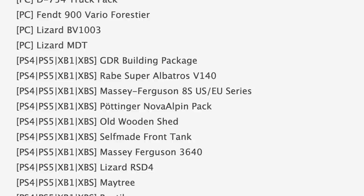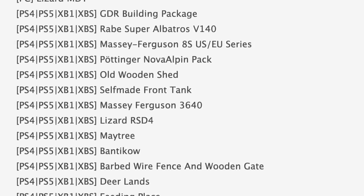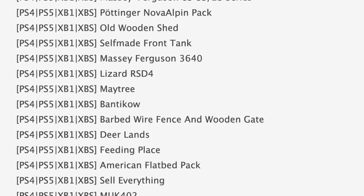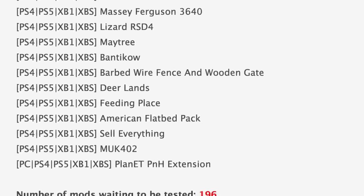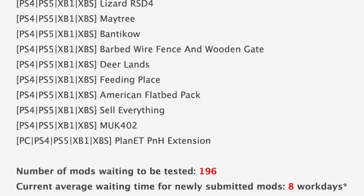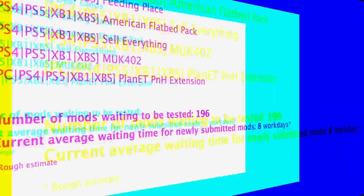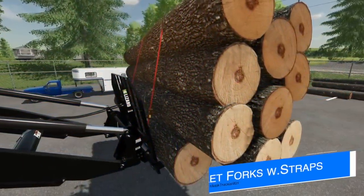Your maps in PC testing today include Edgewater Saskatchewan and Ocarin Home Field. For console mods in testing we have the Massey Ferguson 8S US and EU series, American Flatbed Pack, Sell Everything, and the Planet pumps and hoses extension. Console maps in testing include Band Cow and Deer Lands. We still have 196 mods sitting waiting to be tested, with the current average waiting time for newly submitted mods at about eight work days.